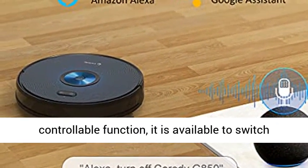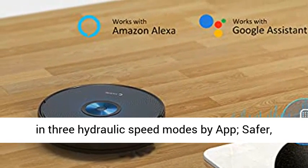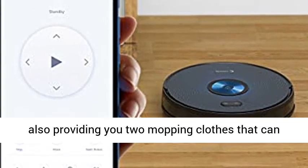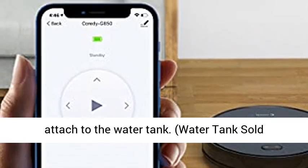Manipulative Water Tank with electronically controllable function — it is available to switch between three hydraulic speed modes by app. Intelligently stops watering when about to recharge, also providing two mopping clothes that can attach to the water tank. Water tank sold separately.